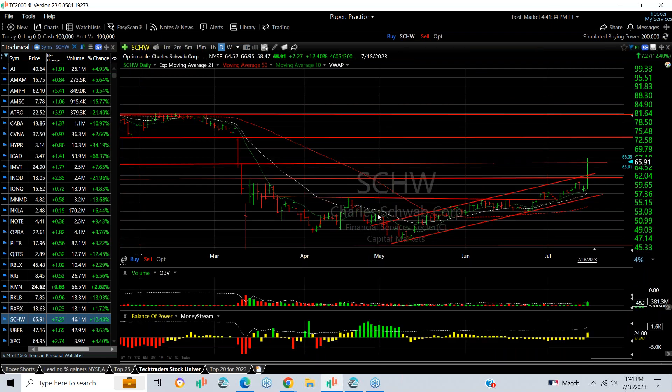Schwab, with its spectacular earnings report, exploded from 58.5 to nearly 67, finishing trading at around 65.98 after hours on a strong breakout day. My target now is 73 and 81.